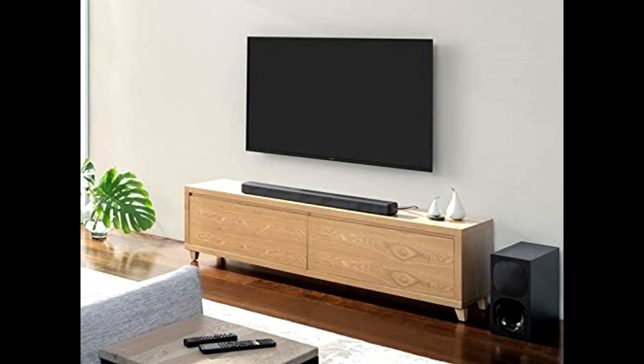On the Sony HTG700 Soundbar, go deeper into movies with cinema mode and hear every detail of your favorite tracks in music mode. Night mode optimizes the sound balance so you can hear everything clearly, even at low volume levels.